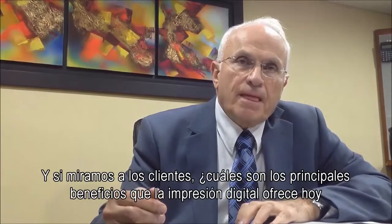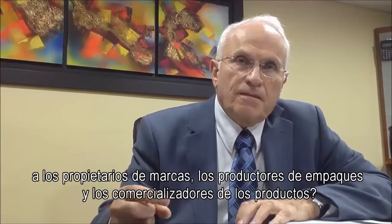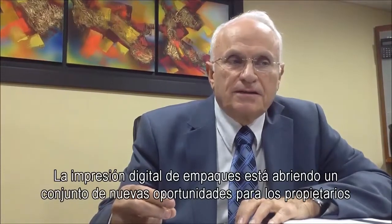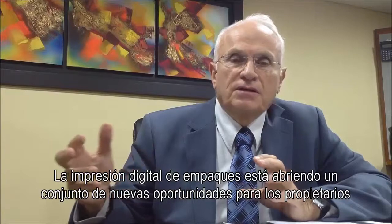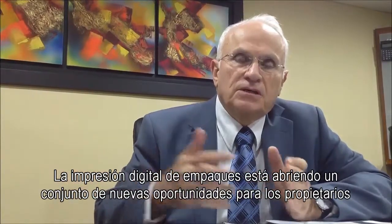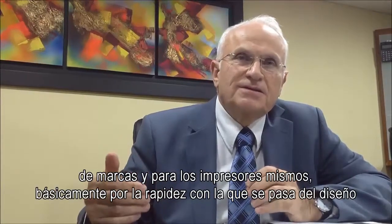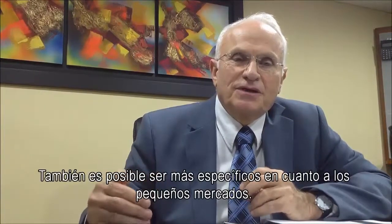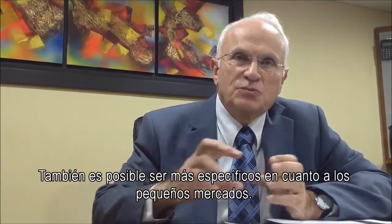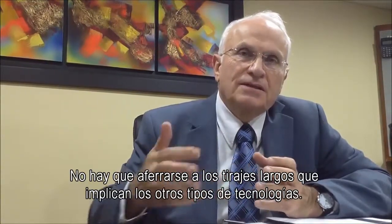And what are the main benefits digital printing represents to today's brand owners, package manufacturers and marketers? Digital printing for packaging is bringing completely new opportunities to brand owners and to the printers themselves — basically very fast from design to the shelf in the supermarket. You can also be specific about small markets that you can target. You don't need to run the big runs that we have today on other types of technology.